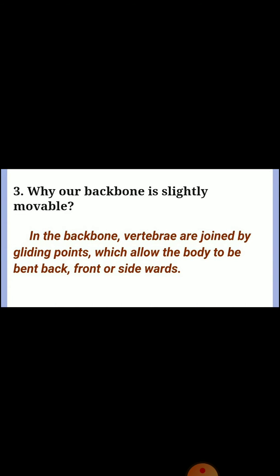Question three: why is our backbone slightly movable? In the backbone, vertebrae are joined by gliding joints which allow the body to be bent back, front, or sidewards.